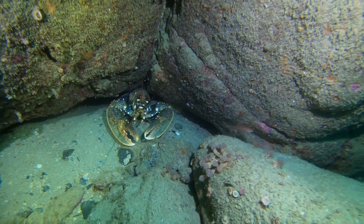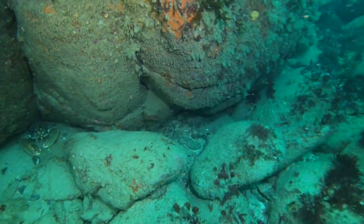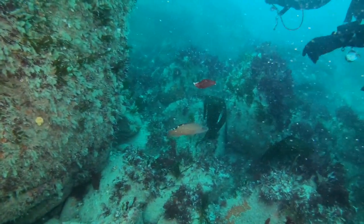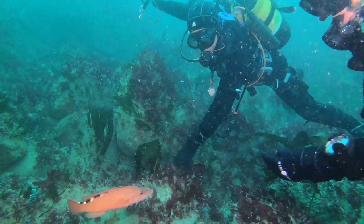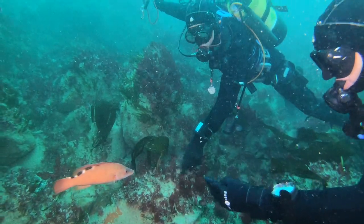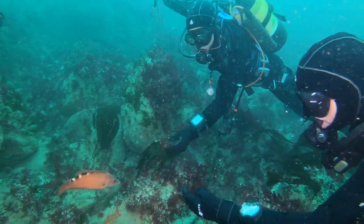It's trying to taste me — see what I am. Looks like Phil and Jen have got a female cuckoo wrasse they're trying to feed.